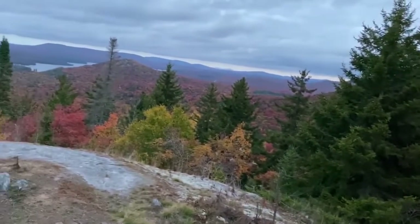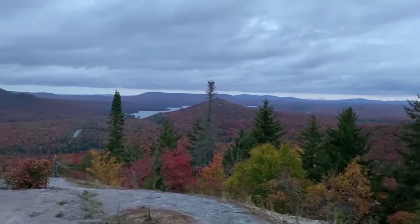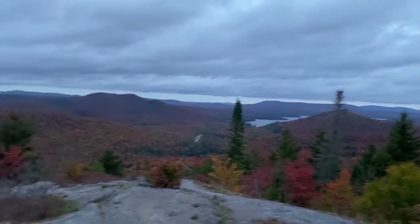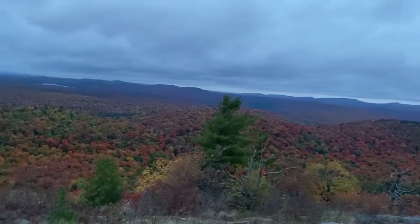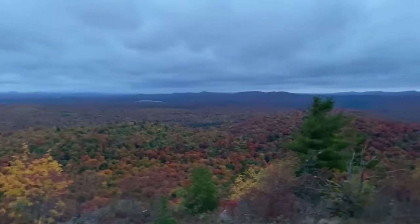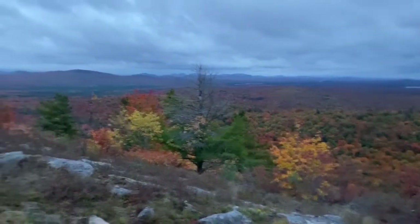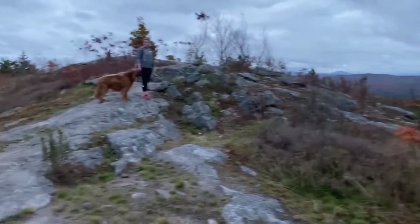Coney Mountain is located right on the border of Hamilton and Franklin Counties. You can actually see looking north — it's the waters of Tupper Lake. As we spin towards the west, getting a beautiful view of Horseshoe Lake Wild Forest, especially right now in the fall. There really isn't a better spot.